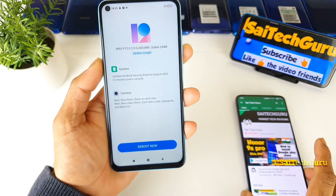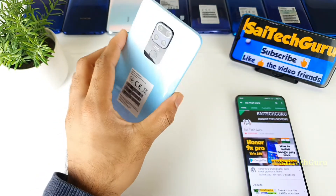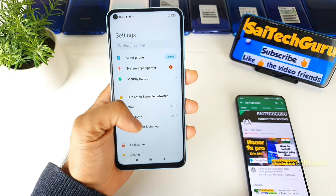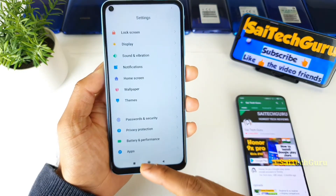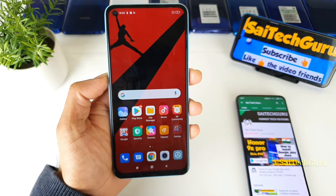During usage of MIUI 12 for the past one week on the Redmi Note 9, I found only a decrease in terms of battery life. Apart from that, everything looks pretty good — the interface, animations, smooth scrolling, and the opening and closing animations all work well across applications.